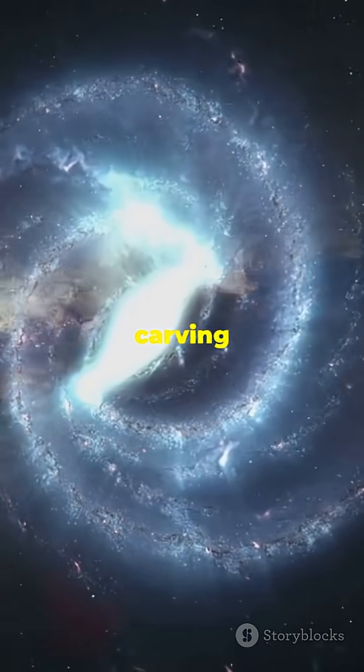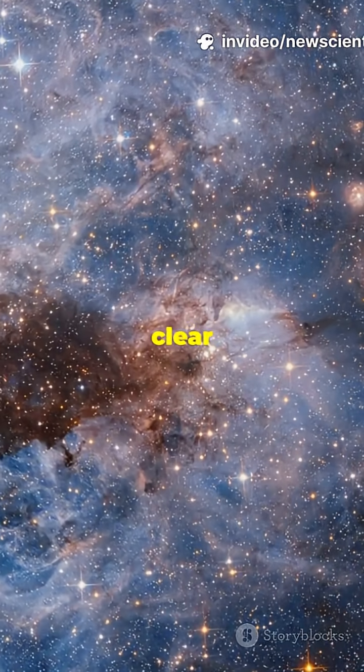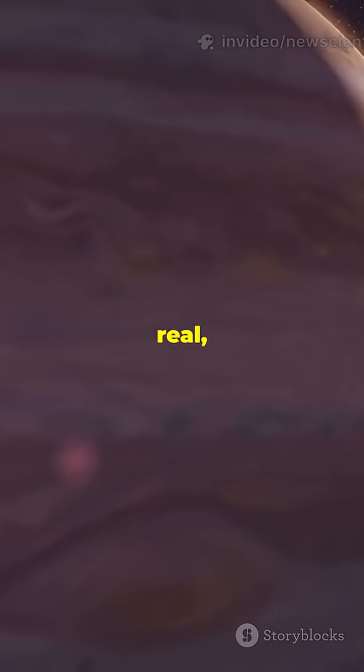A giant planet forming, carving out a path as it gobbles up material. Think of it like a snowball rolling through a pile of flour, growing bigger and leaving a clear trail behind. This isn't a theory — this is real, direct evidence.